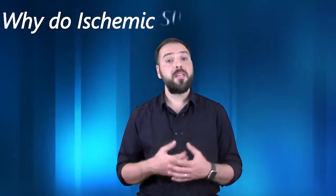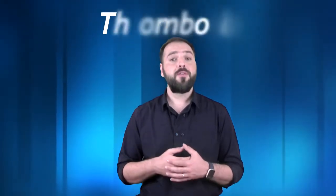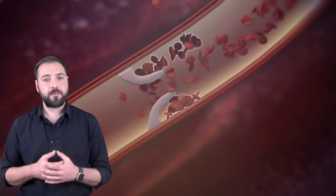Why do ischemic strokes happen? There are two reasons. First is thrombosis, where a blood vessel is weakened by arteriosclerosis due to the accumulation of cholesterol on the interior walls, which reduces the volume of blood circulation. When the blood finds an interruption on its way to the brain, it results in ischemia.